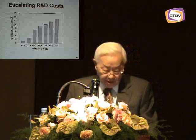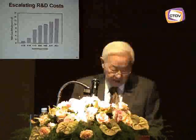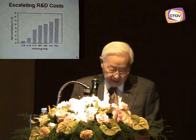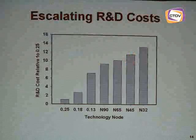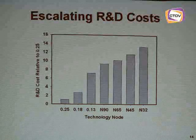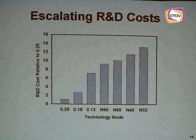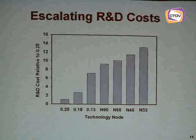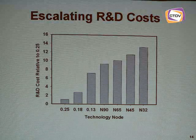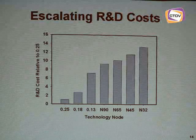Foundry customers must focus on cost reduction with the objective of sharing the cost savings with customers. The next two charts indicate the cost associated with technology scaling. R&D costs associated with a technology node between 0.25 micron and 32 nanometers have increased by over a factor of 10 — the R&D cost for 32 nanometers is 10 times the R&D cost for the 0.25 micron generation.